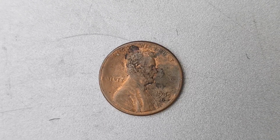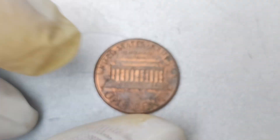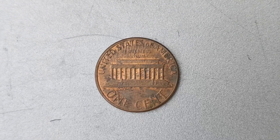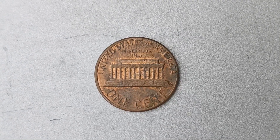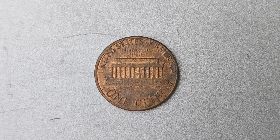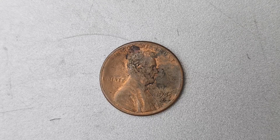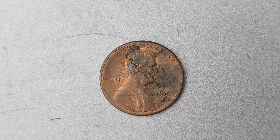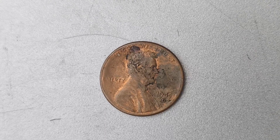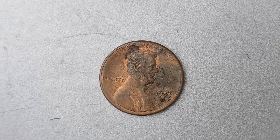How did this particular 1985 D Mint Mark Lincoln penny coin come to be worth $1.3 million? It all started with a lucky individual who stumbled upon the coin in a pile of change and noticed something peculiar about it. Upon closer inspection, they realized it was a rare 1985 D Mint Mark Lincoln penny in impeccable condition. The coin was promptly authenticated and graded by professional coin experts, who confirmed its rarity and value.